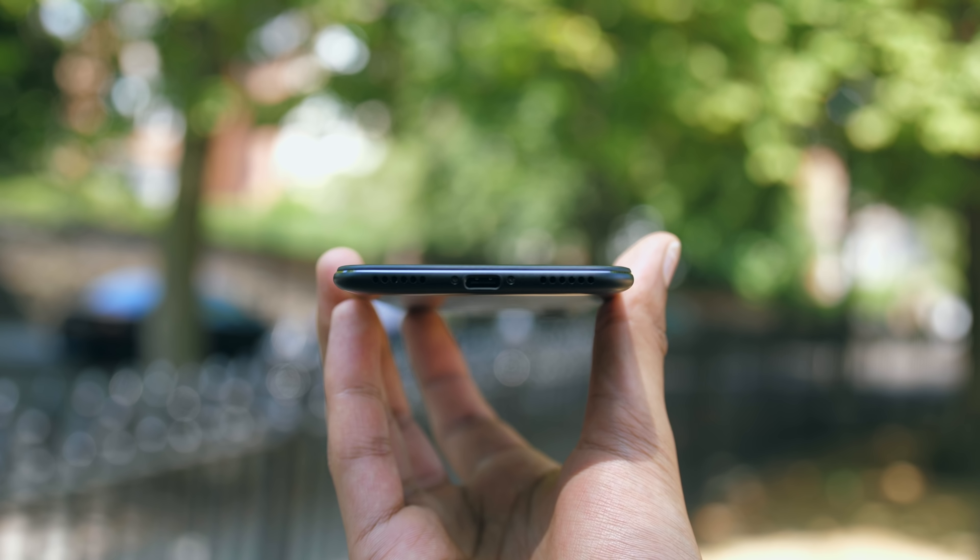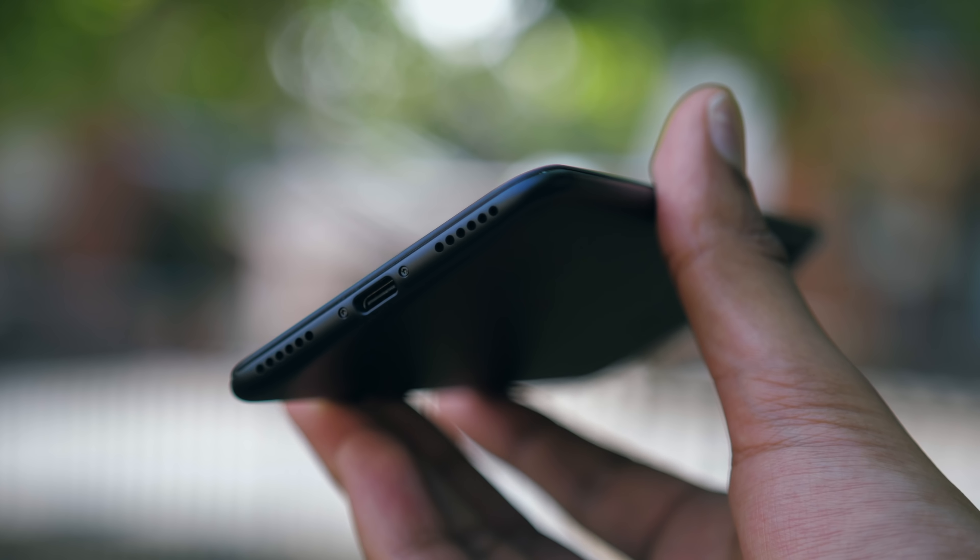The speaker on the bottom handles voices pretty well, but it is a little lacking in bass. It's clear though.